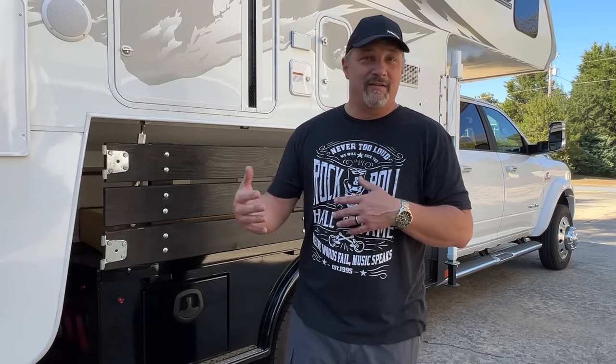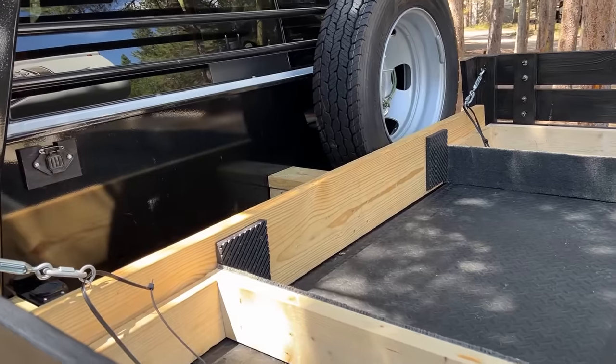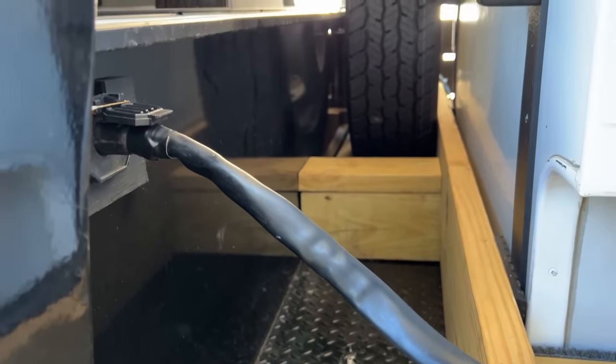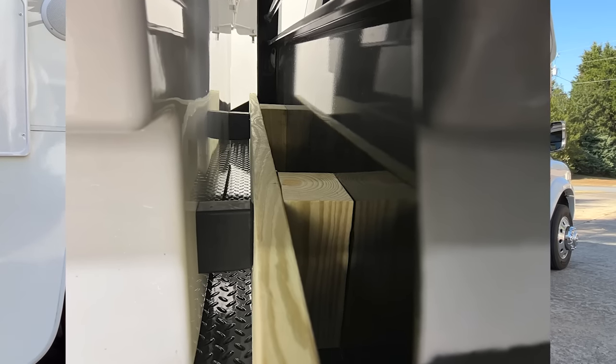The last thing to consider is that depending on the length of your flatbed and how your camper sits on it, you may need to make some sort of bumper to rest against the headache rack. In my case I'm about 10 inches off the headache rack. You've got to figure out your whole setup — how your camper and bed come together, how to tie it down safely. I hope this video helped, and if you're thinking about getting a flatbed, I hope I gave you some things to consider. We'll see you next time on Runaway Roads!